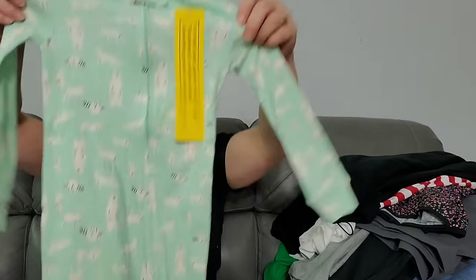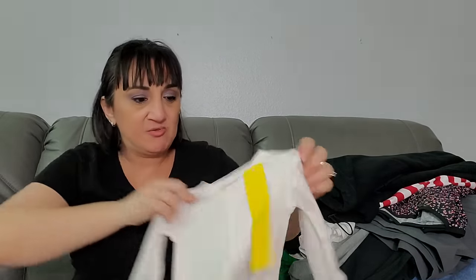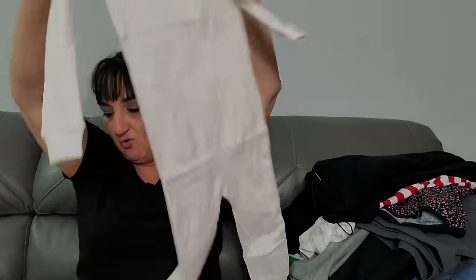Pulling a bunch more out — this is definitely another kid set. Amazon Essentials, size 3T — this is going to be a whole outfit. I mean, somebody's going to have a kid when it's cold and be about three months old. Whole outfit right there, that's super cute!